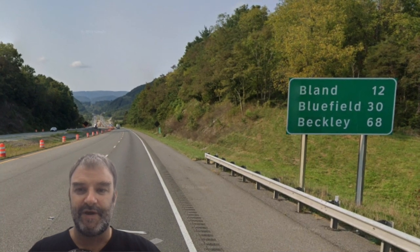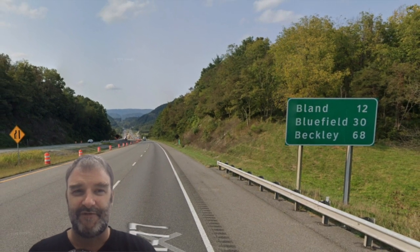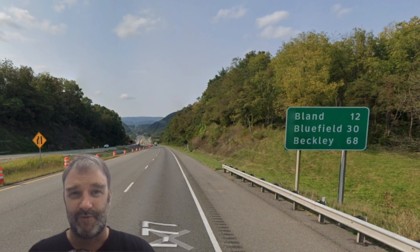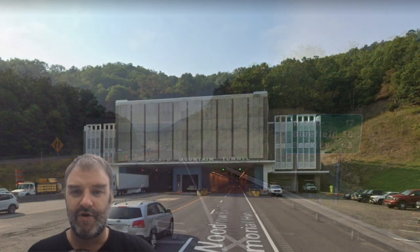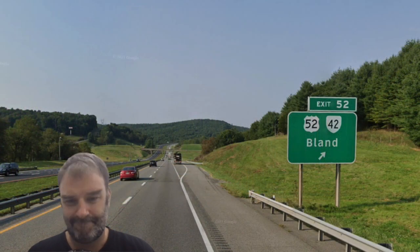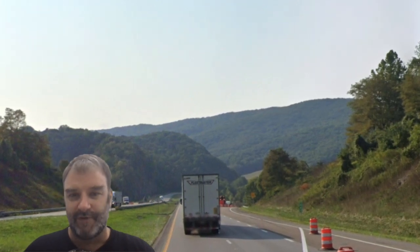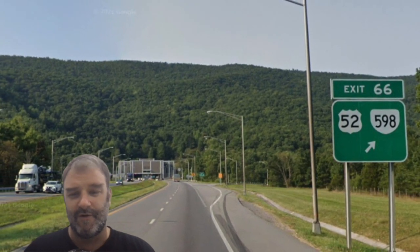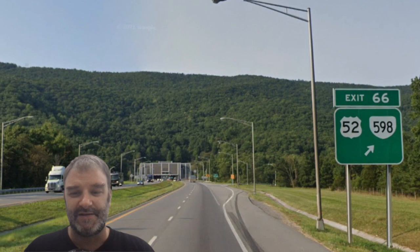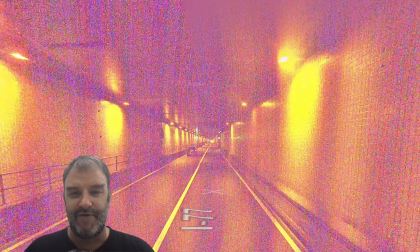Here in the mountains, Bluefield is 30 miles, and I assume they mean Bluefield, Virginia, which is a little strange because you have to drive through Bluefield, West Virginia and cross into West Virginia in order to get there. Beckley is 68 — put Charleston on there instead. We go into a tunnel and continue along rolling hills in the Appalachian Mountains. We are going to meet another tunnel, and this tunnel actually goes under the state line — the actual state line would be on top of that mountain ridge. Here we are at the actual state line, but in the tunnel there is no demarcation whatsoever. Even the pavement's the same.